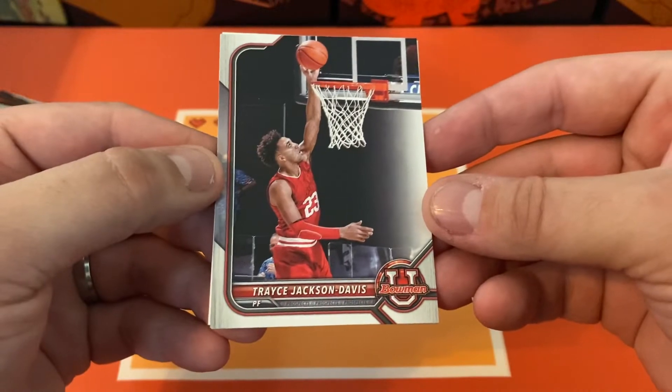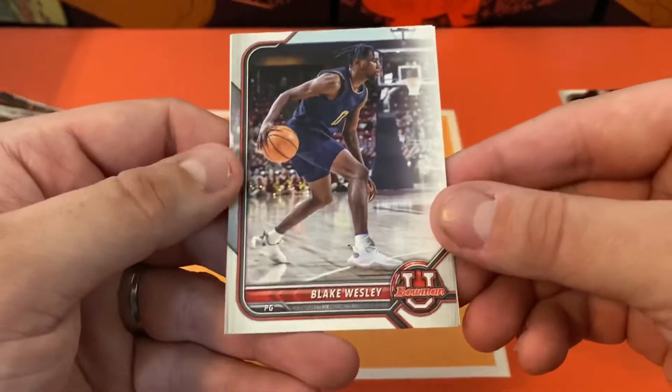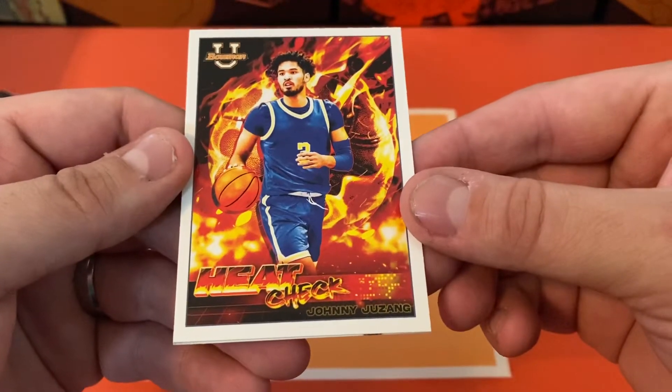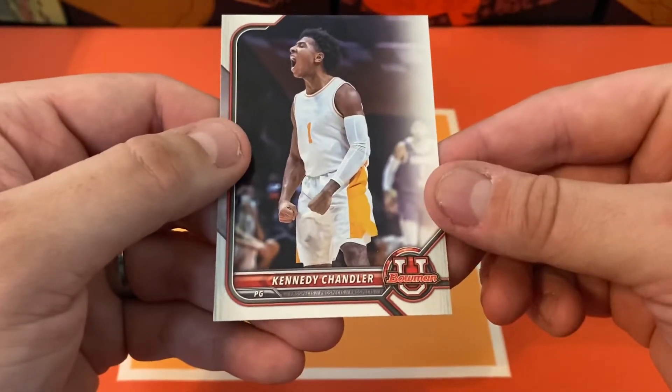First pack we're going to have Tracy Davis, Blake Wesley, and we got a heat check of Johnny, and then a Kennedy Chandler.